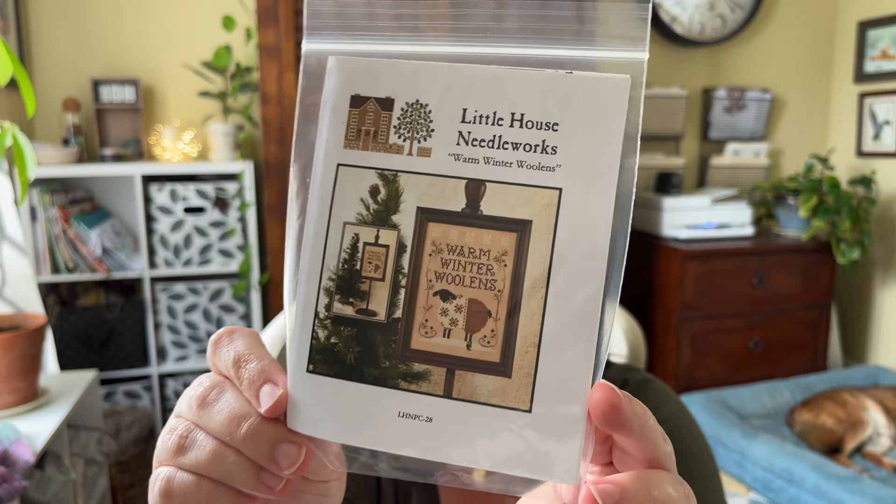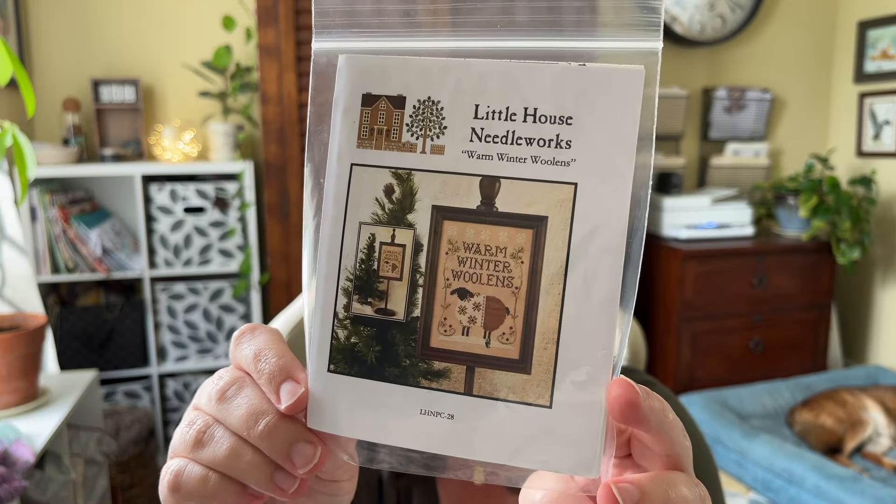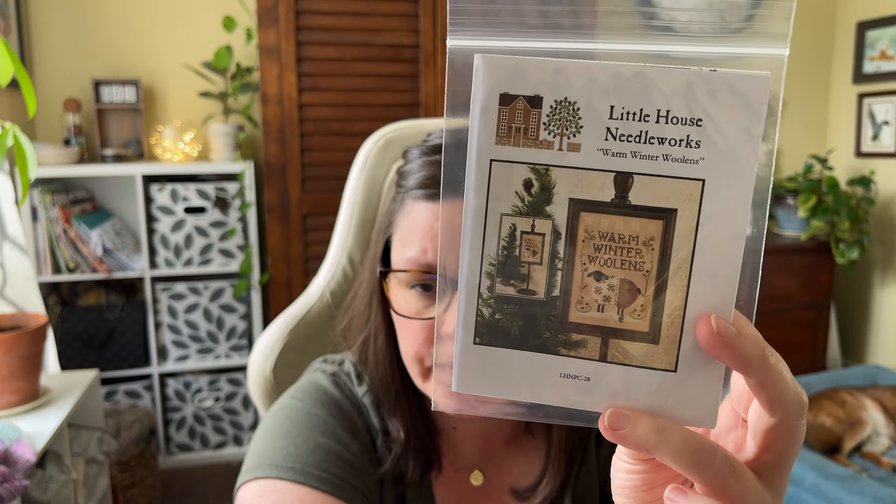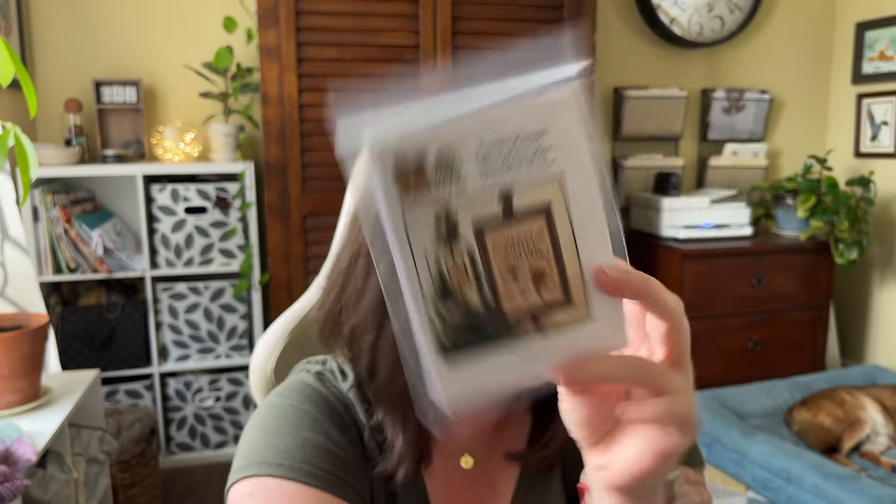It's wildly out of season — it does have red, green, and snow so it could be a subtle Christmas piece. If you'd like to enter to win, I'll mail it anywhere in the world. Please be 18 so you can give me your address, don't use the words 'free' or 'giveaway' in your comment, make sure you're subscribed to my channel, and leave a comment with the word 'winter' to enter.